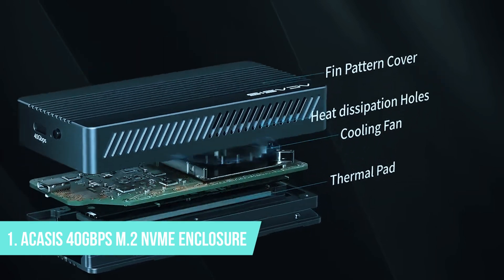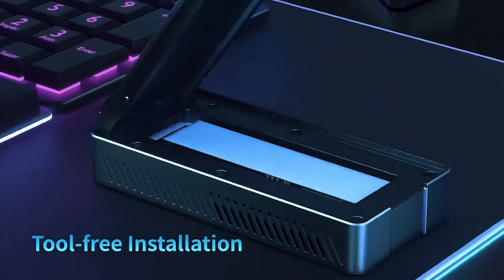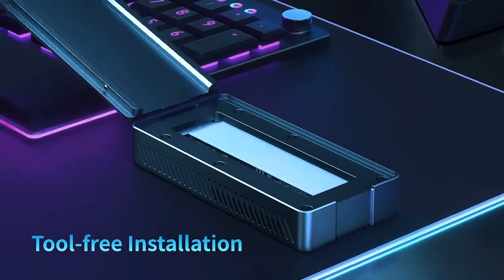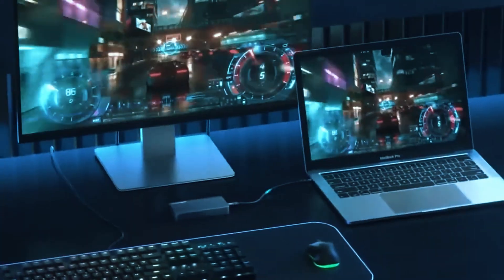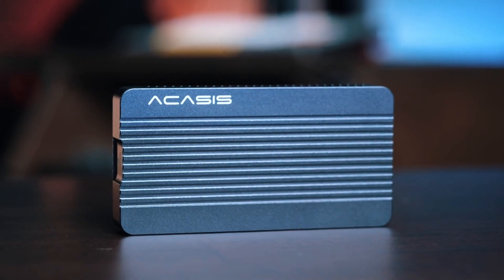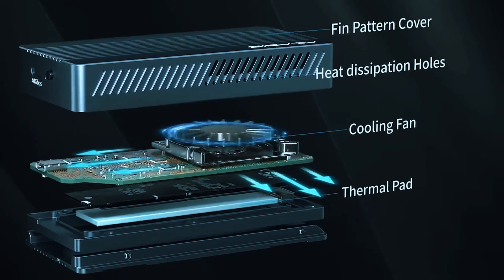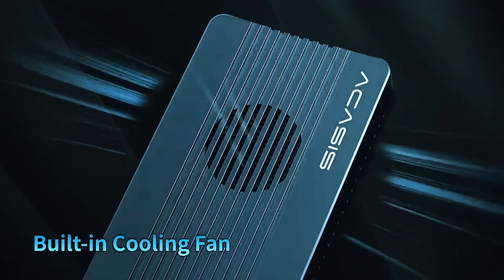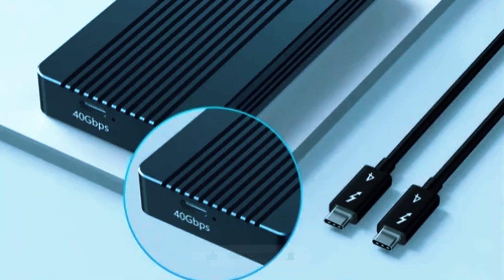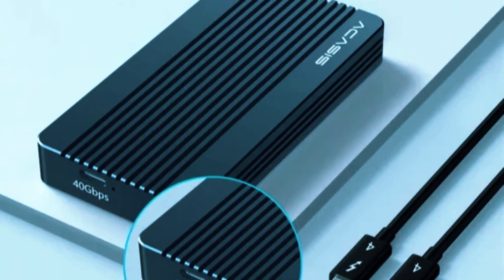Number 1: Acusis 40Gbps M.2 NVMe SSD Enclosure. For those who demand top-tier performance, cooling efficiency, and reliability, the Acusis 40Gbps M.2 NVMe SSD Enclosure stands out as the best all-around choice. Whether you're a gamer, video editor, or data professional, this enclosure is built to handle heavy-duty workloads without compromising on speed or stability. Unlike many SSD enclosures that rely on passive cooling, the Acusis model includes an active cooling system with a built-in fan and thermal pad, ensuring optimal heat dissipation. With USB 4 and Thunderbolt 3/4 compatibility, it delivers true 40Gbps speeds.